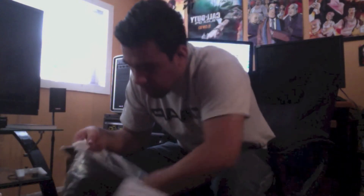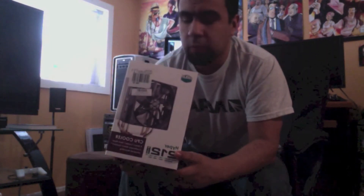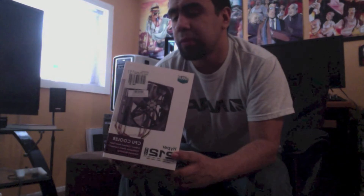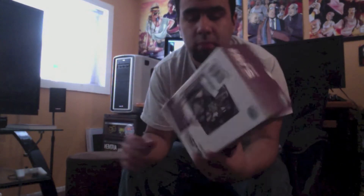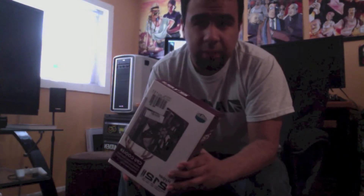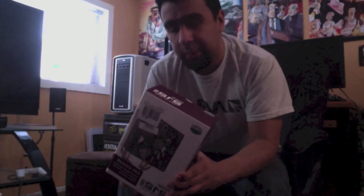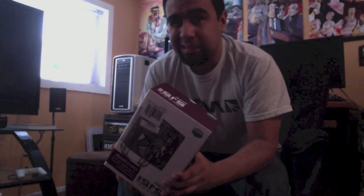One last thing — this is optional — I do plan on overclocking the CPU so I got a Cooler Master Hyper 212 Evo. For 30 bucks you can't go wrong. You can overclock with AMD's stock cooler, but for 30 bucks just go with this.